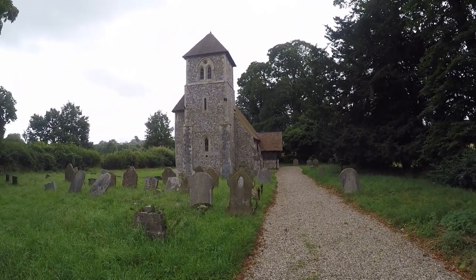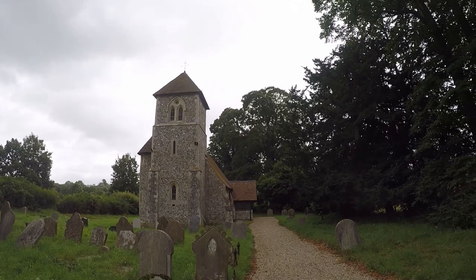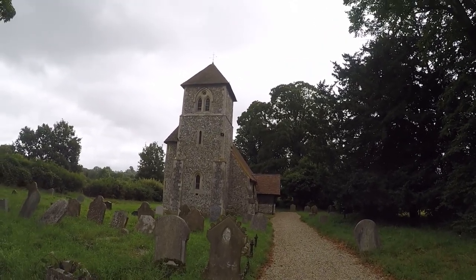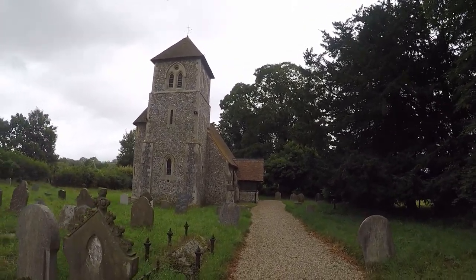Only a small little building, but as most churches are, quite pretty. We're going to get a little bit closer and take a look, but I'll switch off the camera for that because I don't want to be disrespectful. See you in a second.